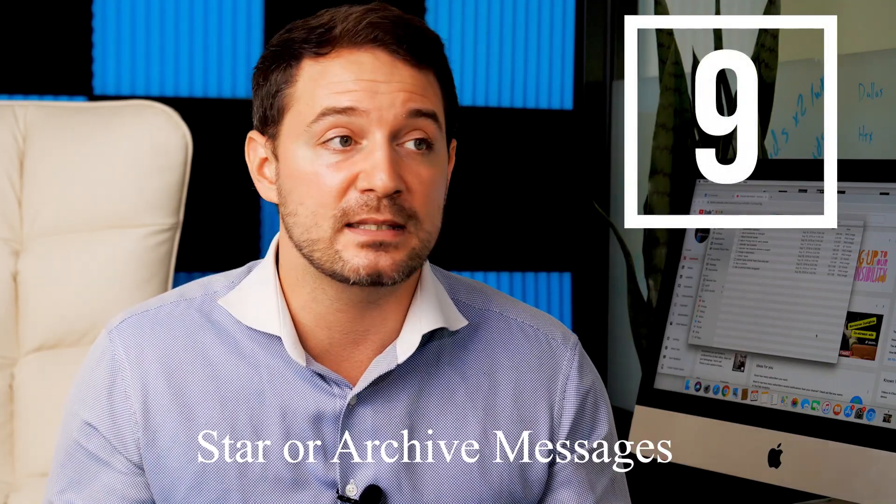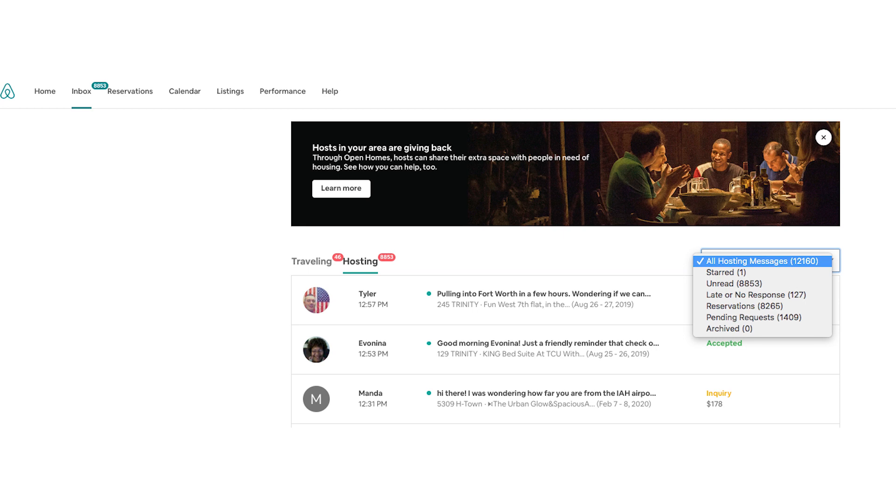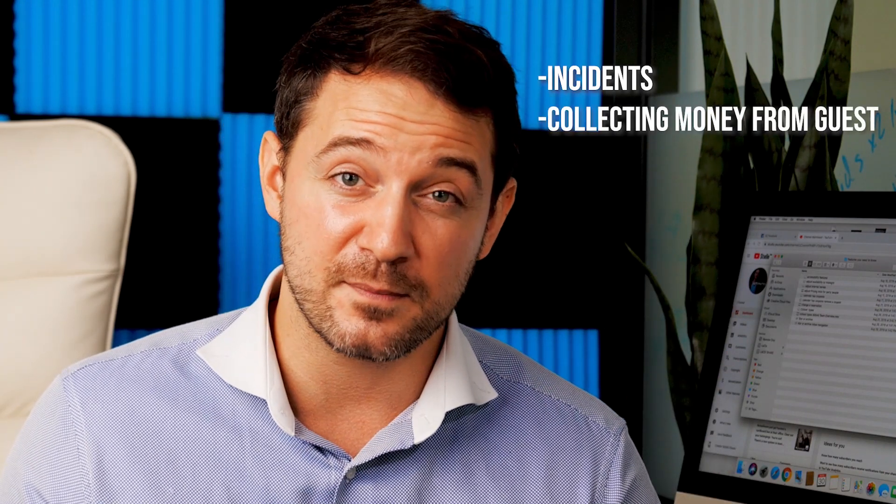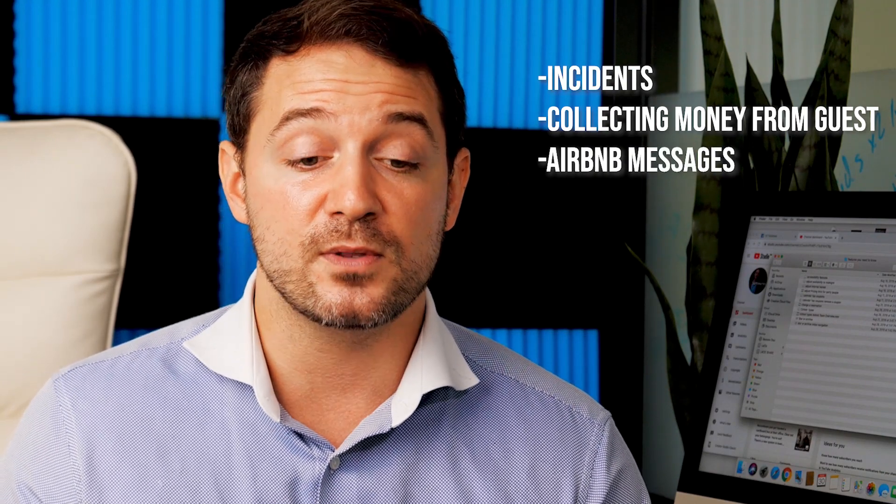Number nine involves the messaging system. To the right of every message in your inbox, you can star or archive it. Starring creates a high-priority inbox you can filter to see only starred messages. Star reservations where an incident occurred, where you need to collect money from a guest, or any time Airbnb contacts you. This keeps host support and high-priority guest communications in a smaller, manageable inbox instead of digging through thousands of messages — we once had to dig 20 pages to find an Airbnb response we needed for a payout.